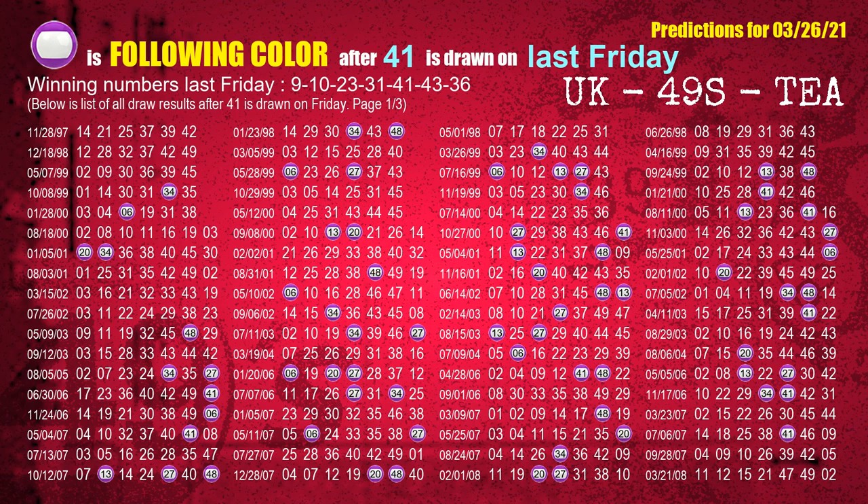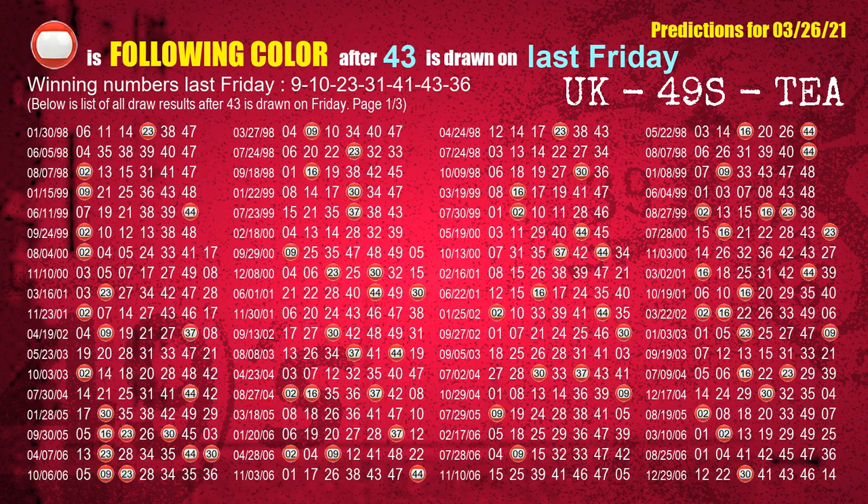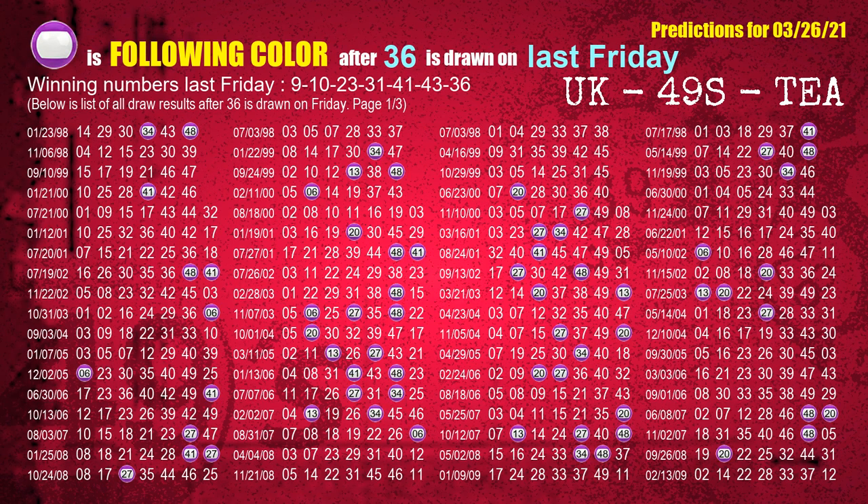The fourth winning number last Friday is 41. The most frequently following color is purple when 41 is the winning number on last Friday. The sixth winning number last Friday is 43. The most frequently following color is red when 43 is the winning number on last Friday. The booster winning number last Friday is 36. The most frequently following color is purple when 36 is the winning number on last Friday.